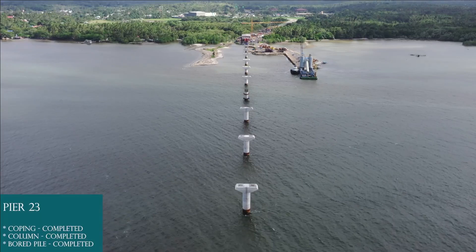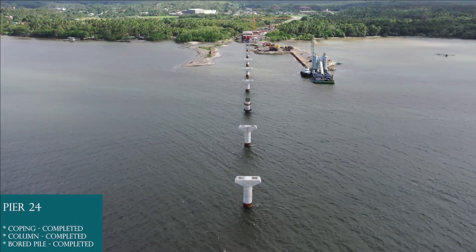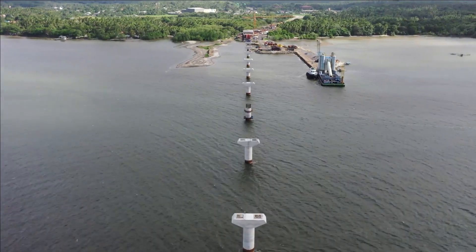Pier 23: board pile completed, column completed, coping completed. Pier 24: board pile completed, column completed, coping completed. Pier 25: board pile completed, column completed, coping completed.